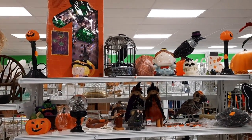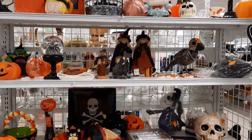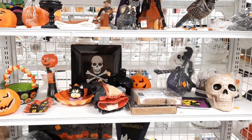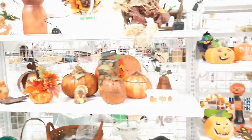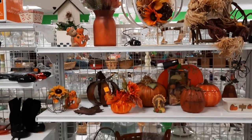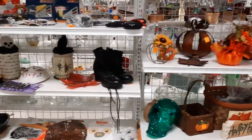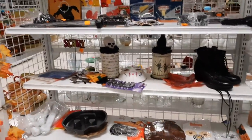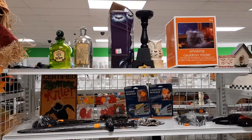I stepped back to give you a look at what the Halloween section looks like. They also throw in a little Thanksgiving and harvest in the same area. They'll put in decorations, costumes, boots, shoes, sometimes hats and wigs.